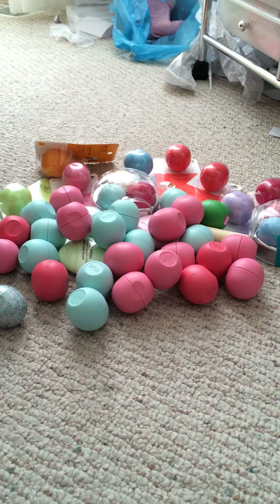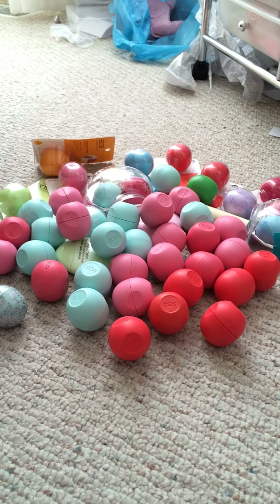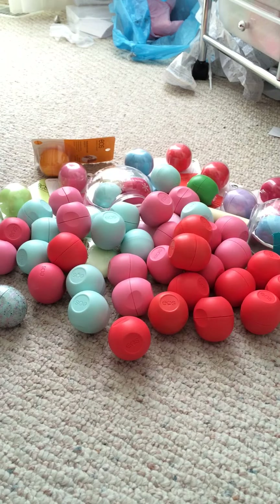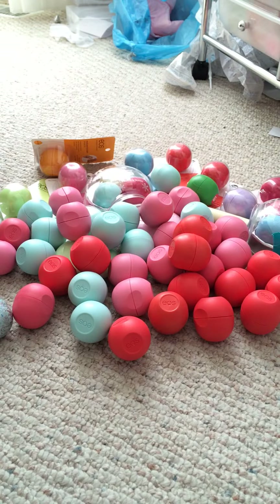Next I'll do Summer Fruit. Counting them out I have twelve here, and with the use-up bag that brings it to fifteen total. I didn't used to like Summer Fruit, but then I realized it smells exactly like a peach ring — my favorite candy — and once you start using it, it's amazing.